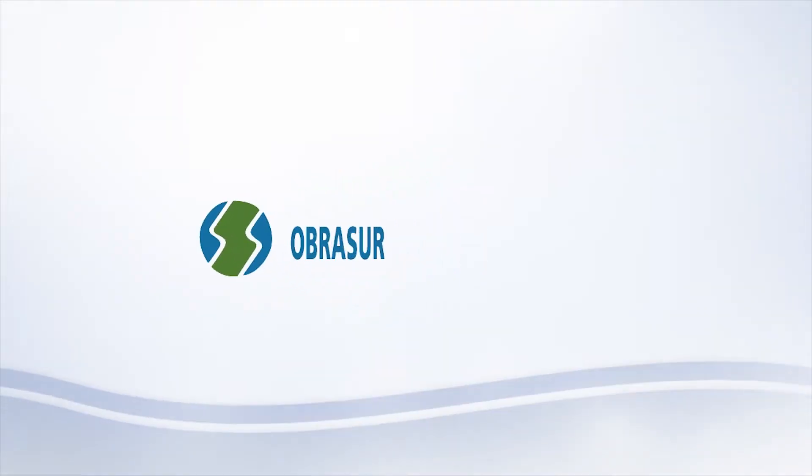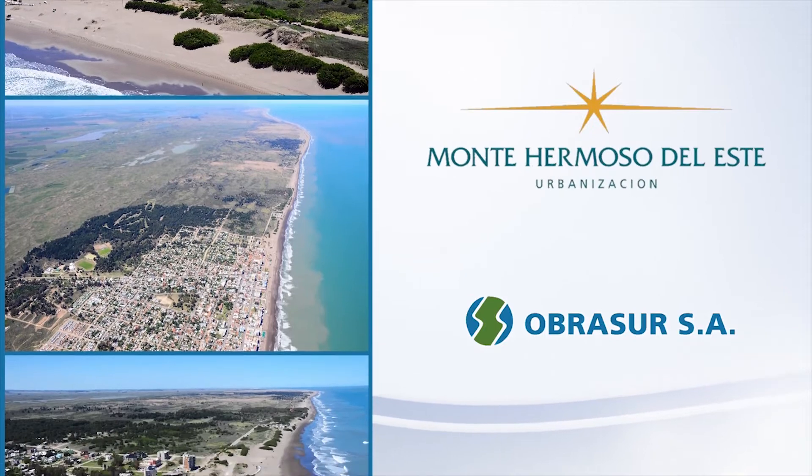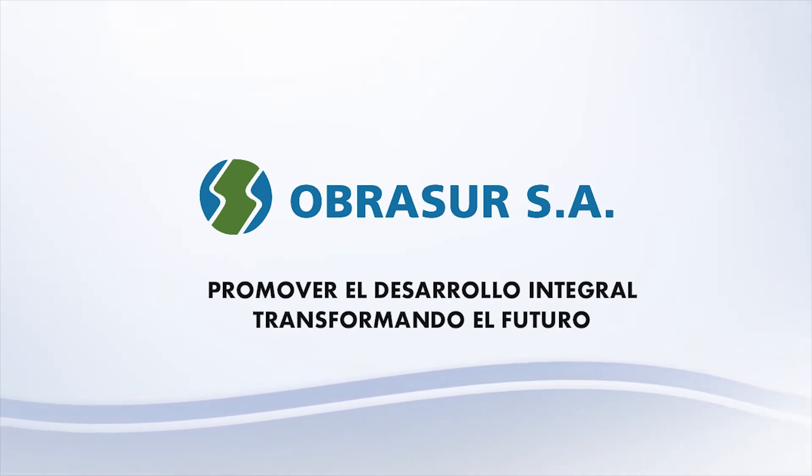Obra Sur trabaja para desarrollar y promover emprendimientos urbanísticos que ofrezcan actividades y servicios, y propicien un entorno sustentable, promoviendo el desarrollo integral y transformando el futuro.